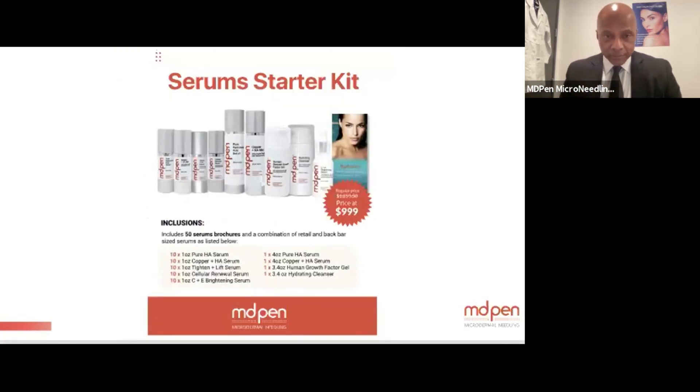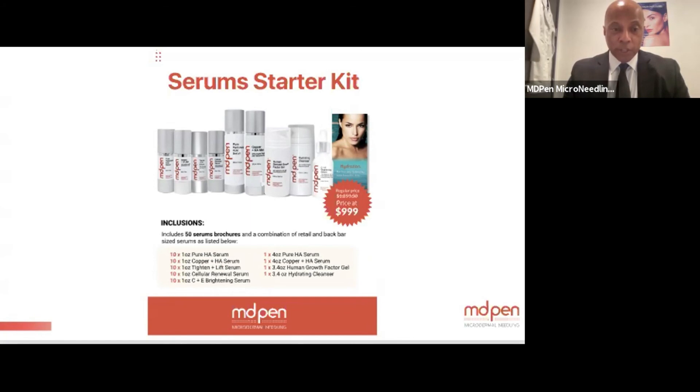There's also the 10-10-10 kit: 10 each of hyaluronic acid, copper mist, tighten and lift, cellular renewal, and vitamin C brightening serum, along with a back bar of hyaluronic acid, copper mist, cleanser, and human-derived growth factors — plus needles and brochures to promote the procedure. This is a 24-hour promotion, so leave your information in the chat and a team member will follow up immediately.